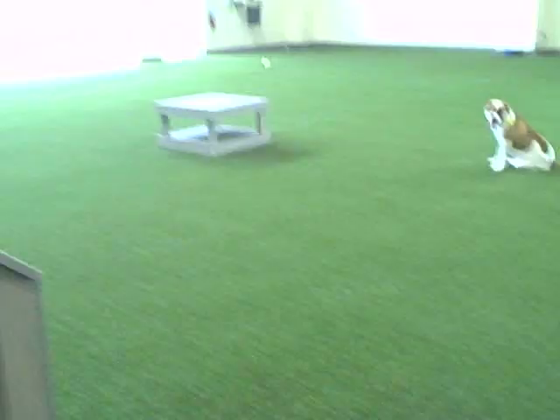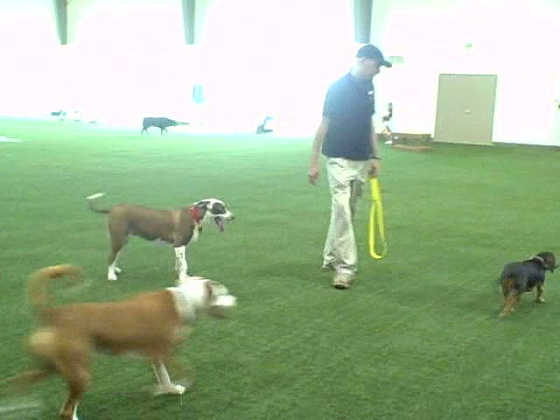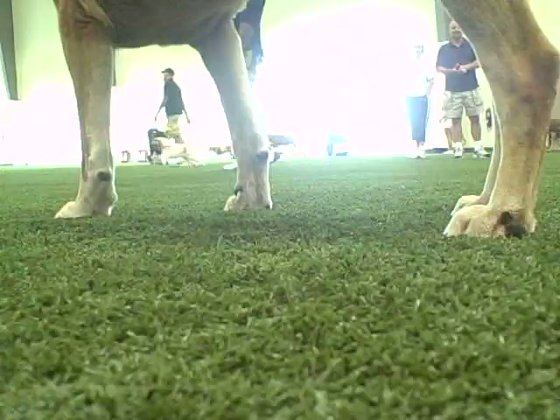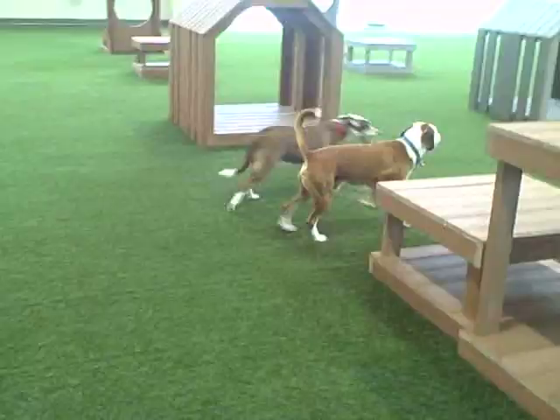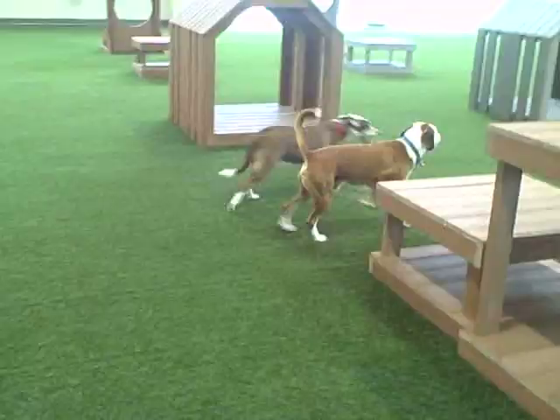Our entire 25,000 square foot park is covered in a product called Canine Grass, which is like an artificial turf but designed specifically for the purpose of a dog facility. It's antimicrobial by nature — all the blades resist bacteria and keep everything nice and clean. It's knitted versus a carpet backing, so you have full drainage that goes completely through, versus a standard turf product.